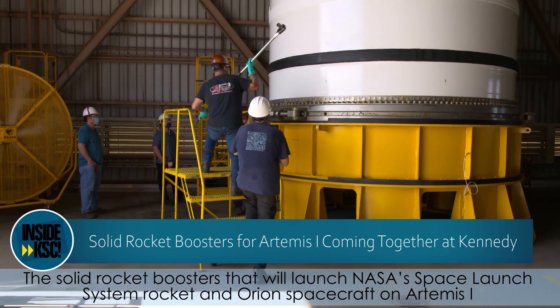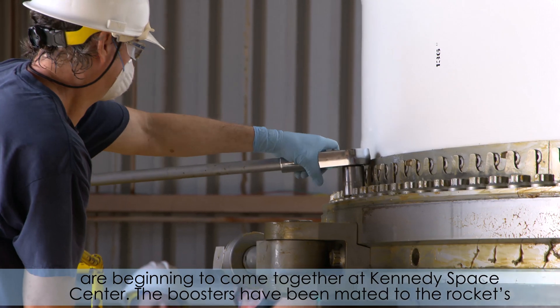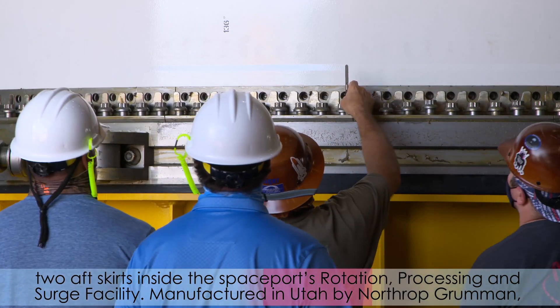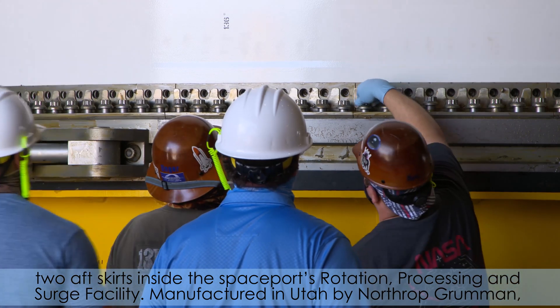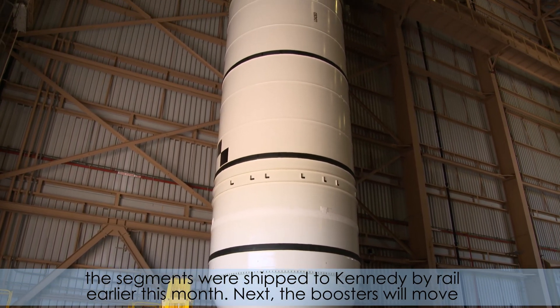The solid rocket boosters that will launch NASA's Space Launch System rocket and Orion spacecraft on Artemis are beginning to come together at the Kennedy Space Center. The boosters have been mated to the rocket's two aft skirts inside the spaceport's rotation, processing, and surge facility. Manufactured in Utah by Northrop Grumman, the segments were shipped to Kennedy by rail earlier this month.